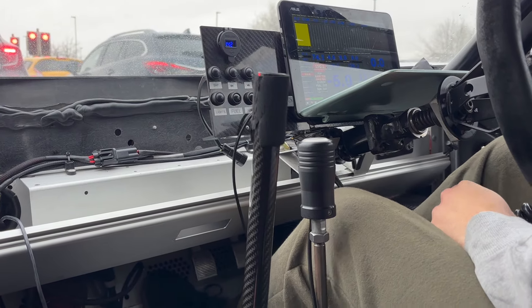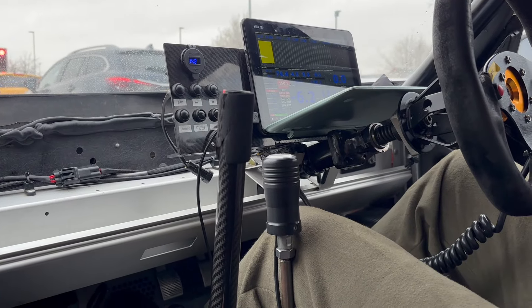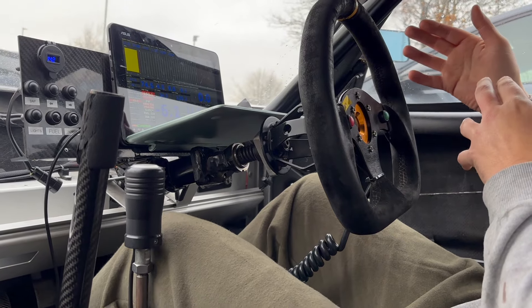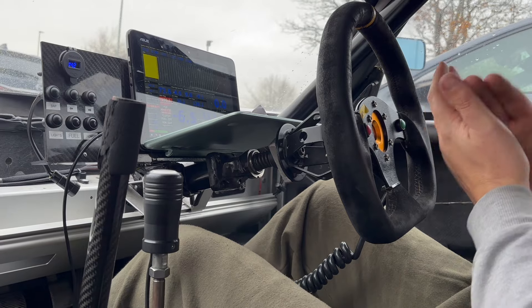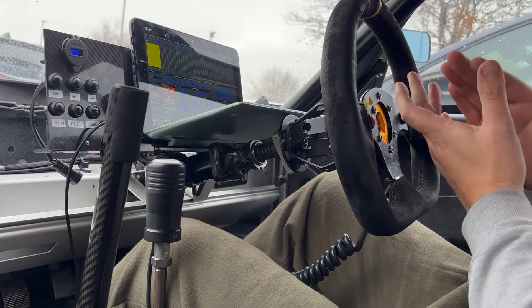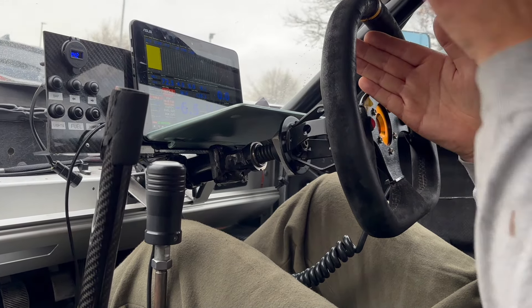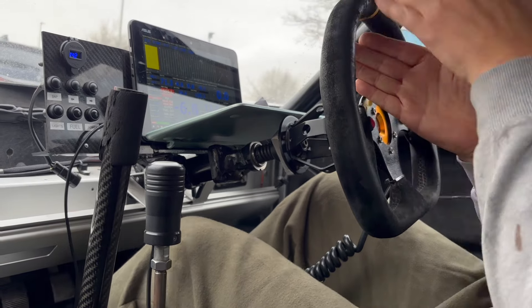It revs to 10,000 RPM — because if you're limited on how much cylinder pressure you can make, the only way to make more power is with more RPM. What people don't always understand is that power is torque multiplied by RPM. So if you flatline your torque — say you can't go above a certain amount — but you need more power, you just keep increasing the RPM until you reach that power level at the same torque.